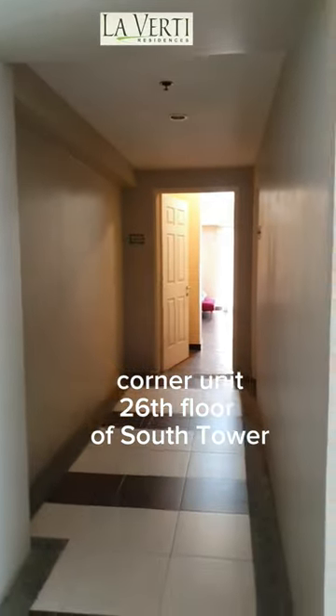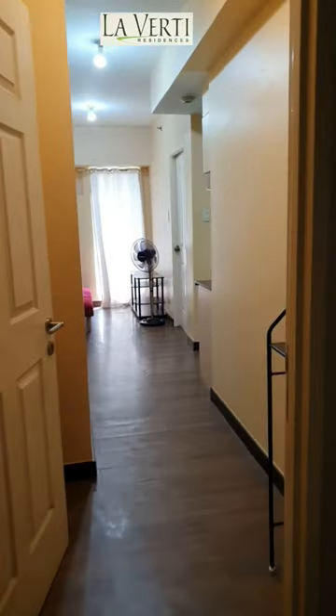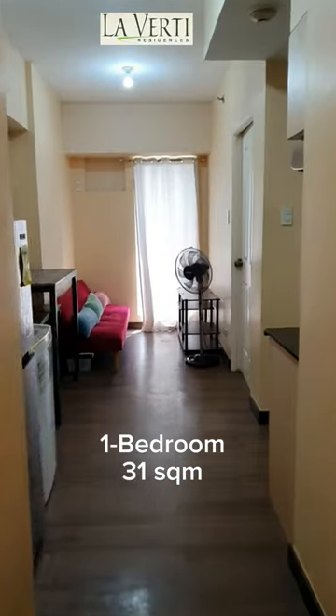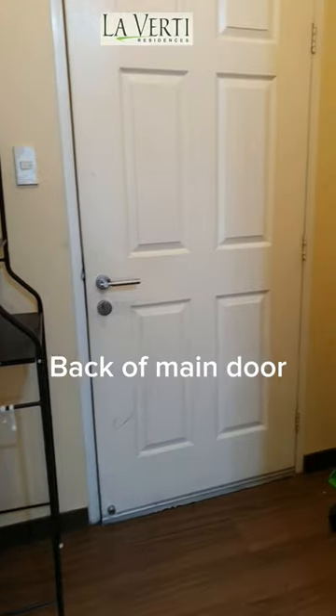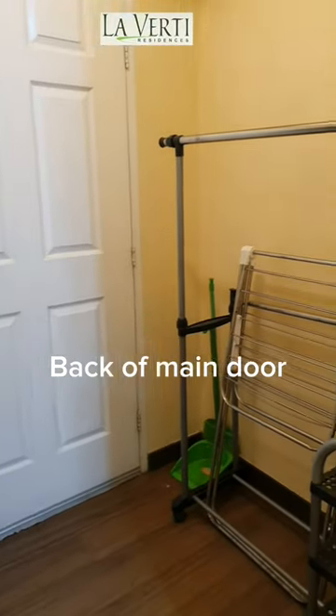Hello from Laverte Residences here in Pasay City. This is located in Taft Avenue near LRT Buendia. This 31 square meter, one-bedroom condo unit is available for long-term lease.